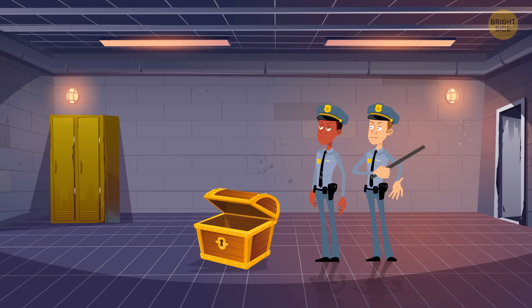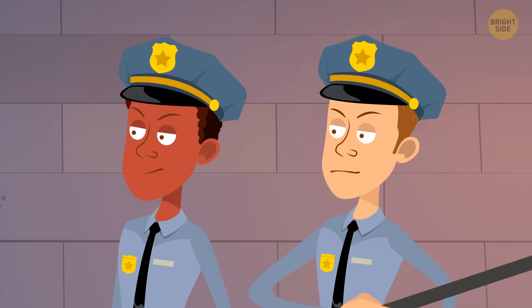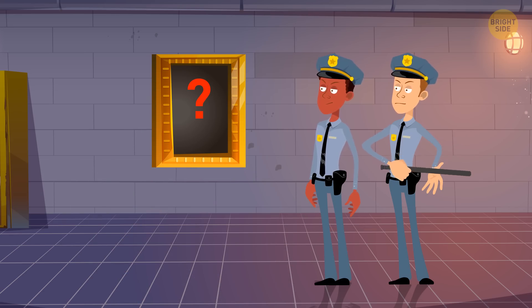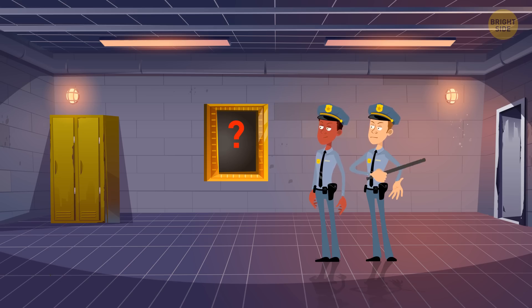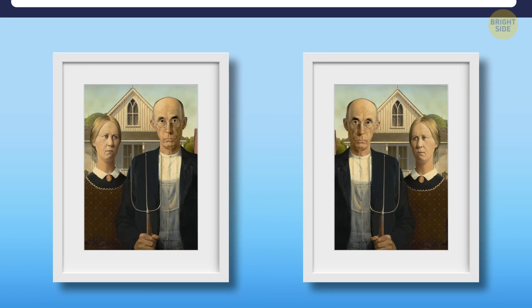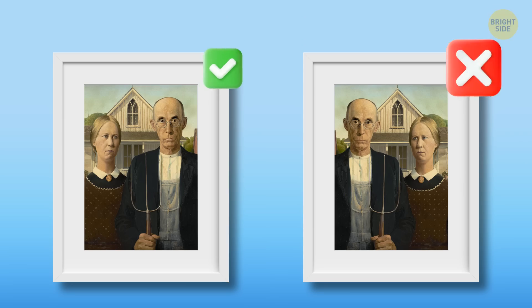Good news — police have discovered another batch of stolen paintings. Just like the previous one, they're stored in chests, each with a replica, and only one can be saved. Are you ready to save some art? Here's the first one: American Gothic, painted by Grant Wood. Where is the original? Here it is — did you recognize it?